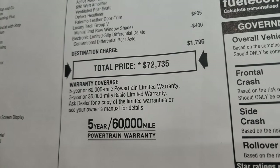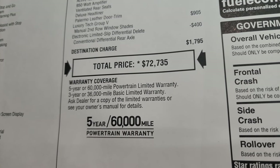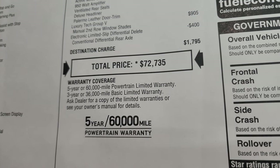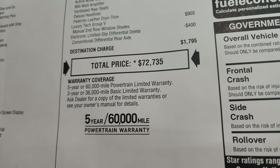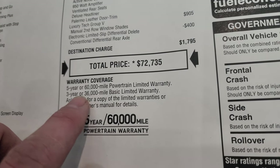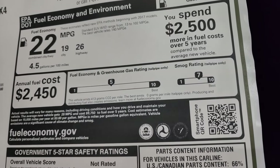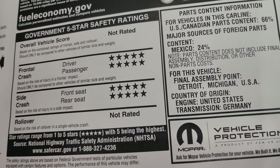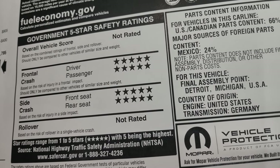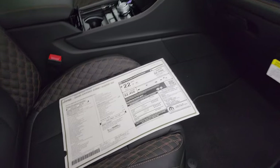$72,735 is your MSRP. Click the link in the upper right or in the description to get all rebates and incentives we're offering here at Summit Automotive. The warranty is 3-year/36,000 bumper-to-bumper and 5-year/60,000 powertrain. Fuel economy is 26 highway, 19 city, 22 average. Greenhouse gas score is 5, smog rating 7 — right in the middle. And the Grand Cherokee has a five-star crash test rating across the board — one of the safest vehicles on the road.